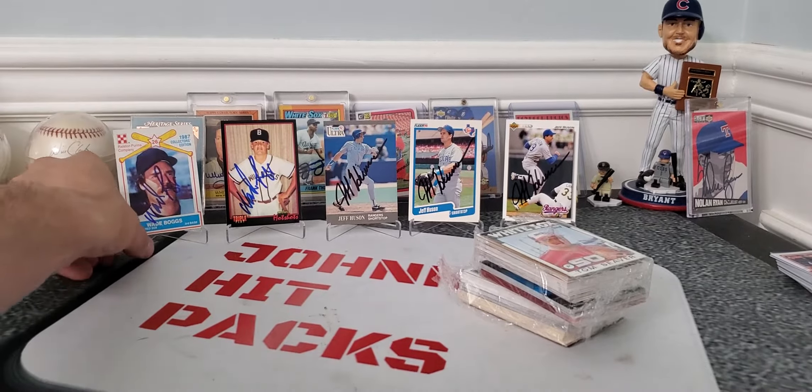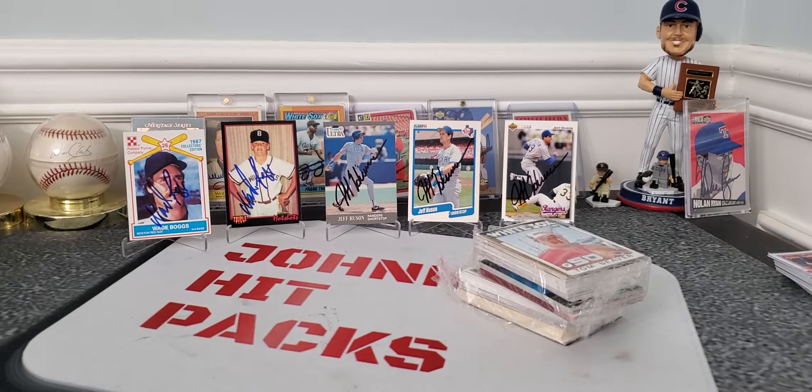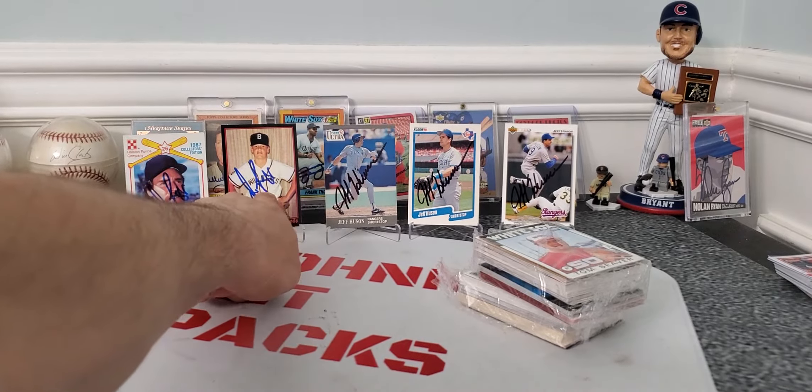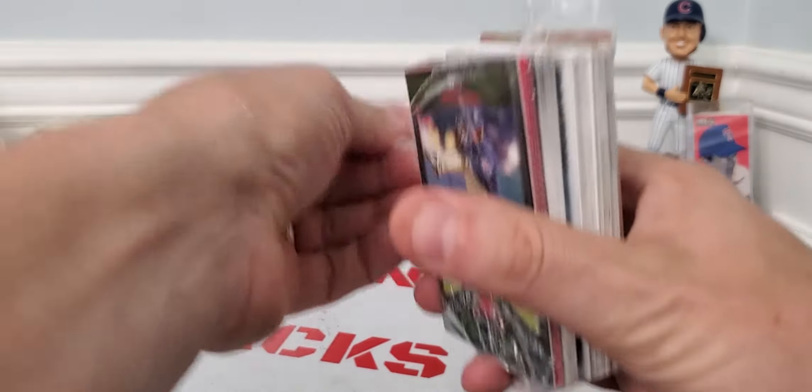So what do you think of these returns today, guys? Please tell me in the comments below who your favorite is or what autograph you prefer. I'd probably have to go with the Boggs Purina — that's just awesome. Alright guys, real quick — I pre-opened these since I always have such a hard time opening these cellophane packs.